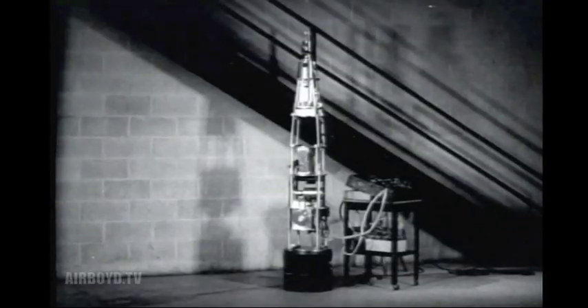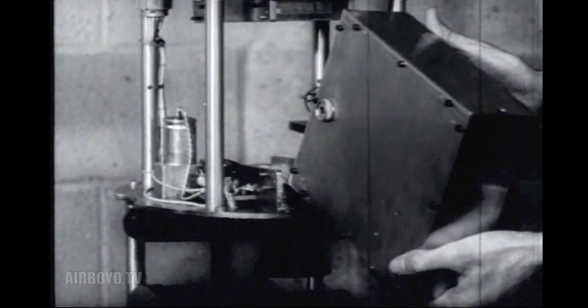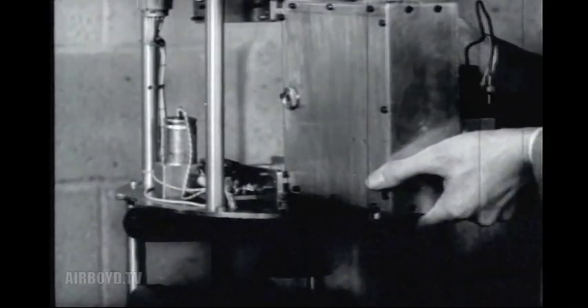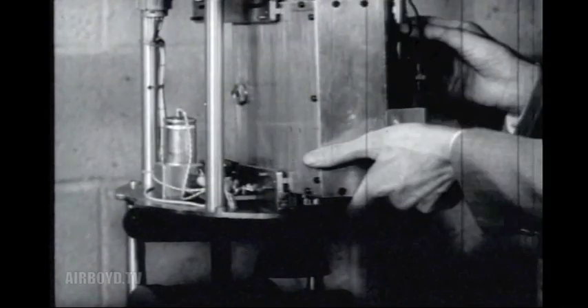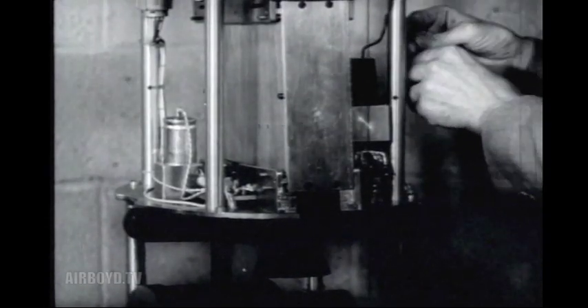But mice are not the only passengers. Two monkeys will also go along. On the ground floor of the lab, the nose section of the rocket is fitted together. A motion picture camera is inside this reinforced box, and by using a front surface mirror, it photographs the activities of the mice while the rocket is in flight.